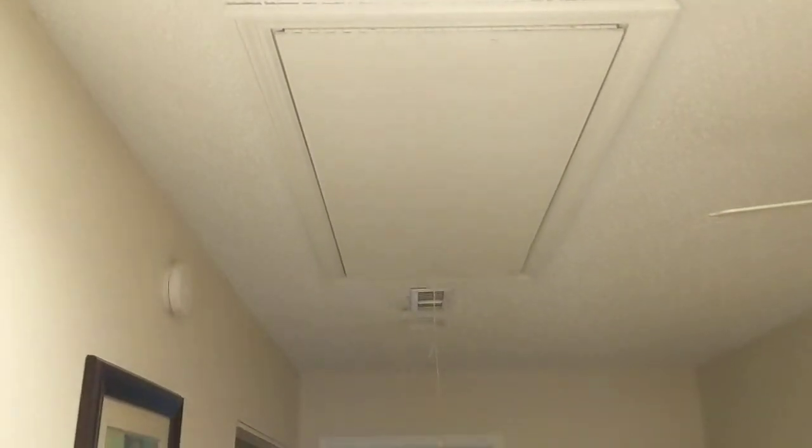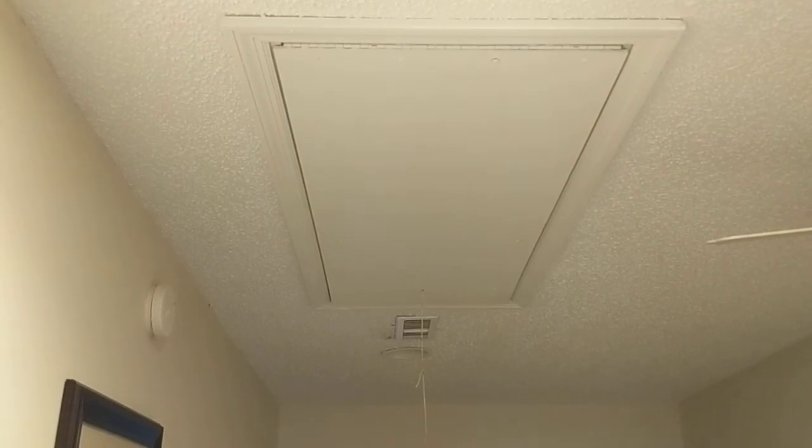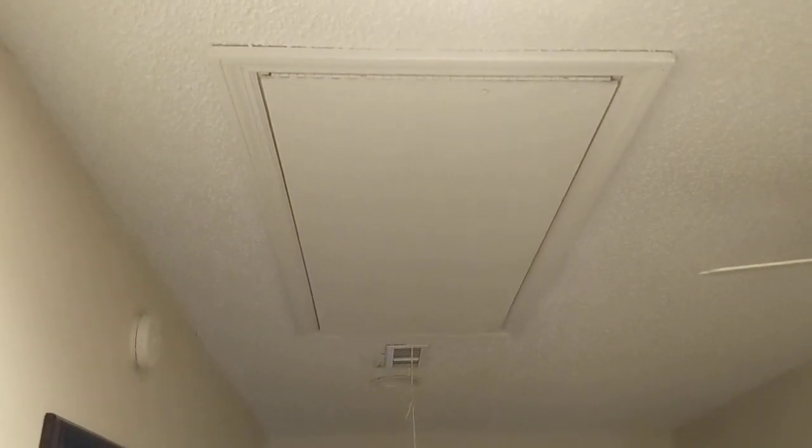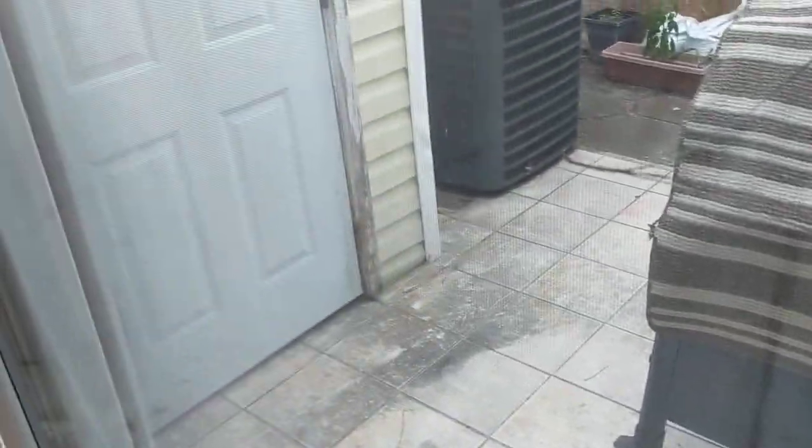Being that this is a small townhome, there is storage above the hallway on the second floor. The outside deck area is pretty much as you saw it in the pictures. There is outside storage, and if you wanted to make that look prettier, you could.